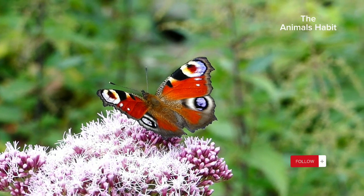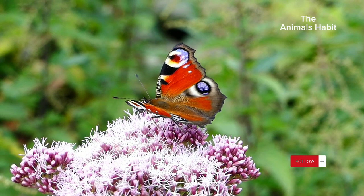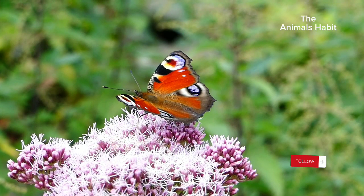Welcome to the Animal's Habitat. The life of a butterfly is a captivating journey filled with remarkable adaptations and intriguing facts. These delicate creatures undergo a profound transformation — from egg to caterpillar, pupa, and finally a stunning butterfly. Here's a detailed commentary on their fascinating life.